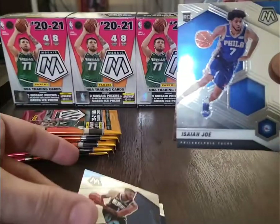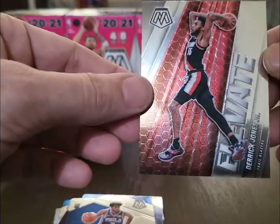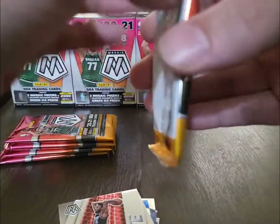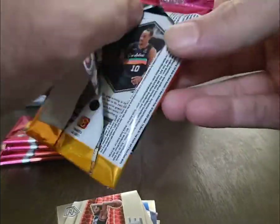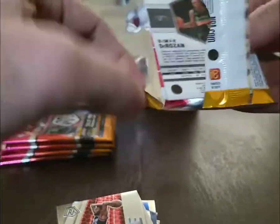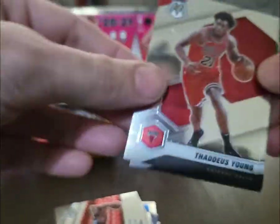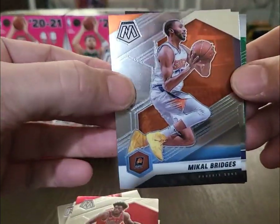Royce O'Neill, Kyle Anderson, Isaiah Joe, and an Elevate Derrick Jones Jr. You get eight packs per box, and I think they were going for about 40 bucks a box. Fanatics will have these on their website and they'll sell out then restock here and there — that's where I got these.